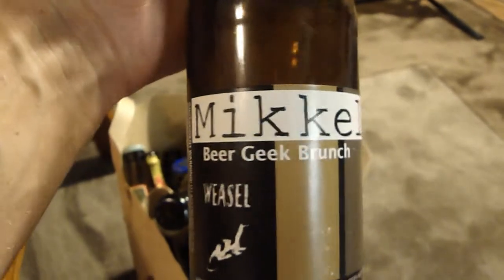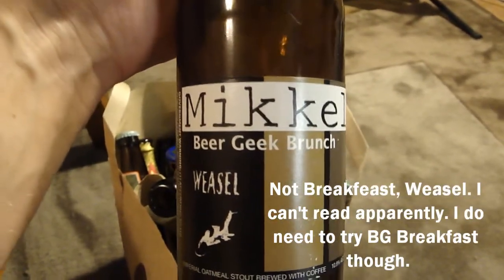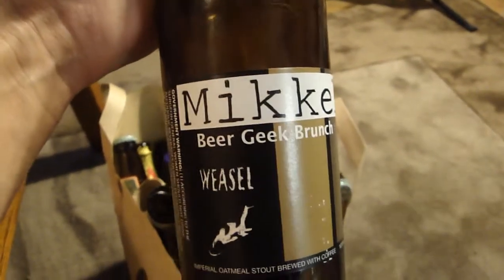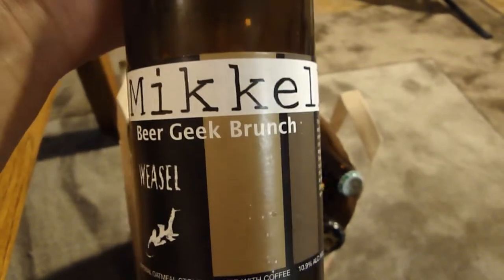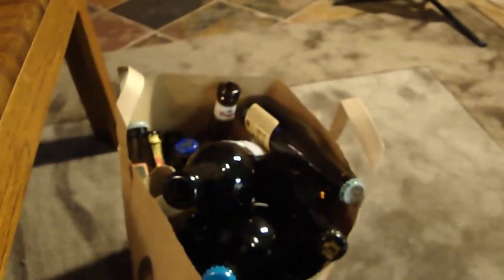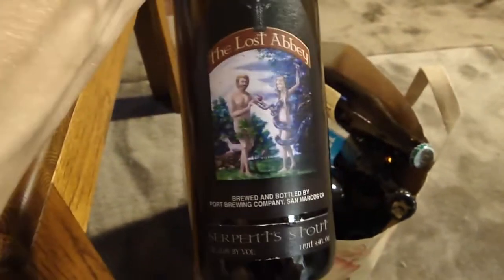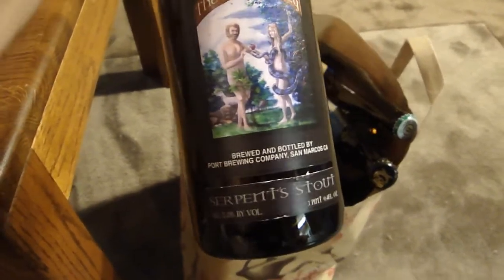Finally tried my first Mikkeller beer — Beer Geek Brunch Breakfast. Pretty good beer, not the best Imperial Stout I've had, but it had some good coffee characteristics. I wouldn't say the weasel coffee makes a significant difference, but I enjoyed it. I won't buy it again — too much money.